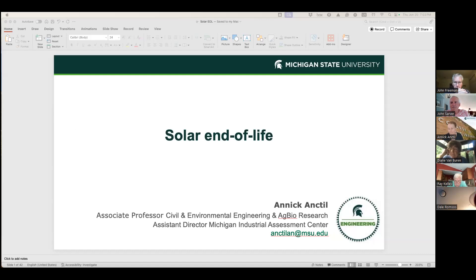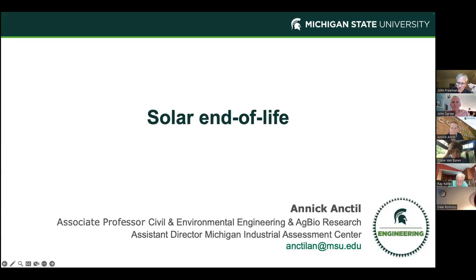Thanks for the introduction. Today I've been asked to talk about solar end of life. Before we talk about recycling, we need to understand what solar panels are and some of the challenges with reusing and recycling them. I'm an associate professor in civil and environmental engineering at Michigan State University — going on 10 years in August. I'm also in ag bio research, which is the agricultural school, mostly because I do work on solar and farming and the impact on crops. I'm also assistant director for the Michigan Industrial Assessment Center, and a big part of my research is looking into manufacturing — how we manufacture and recycle solar panels and all the materials aspects.